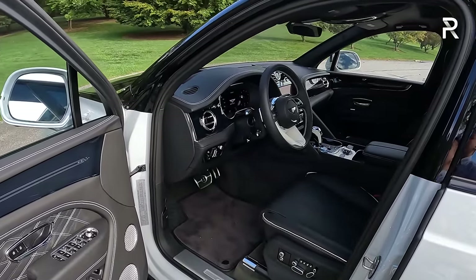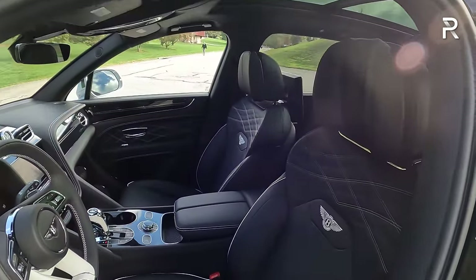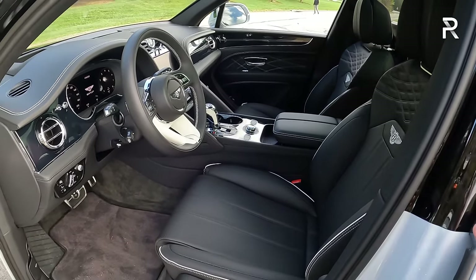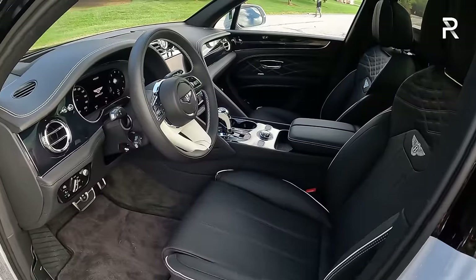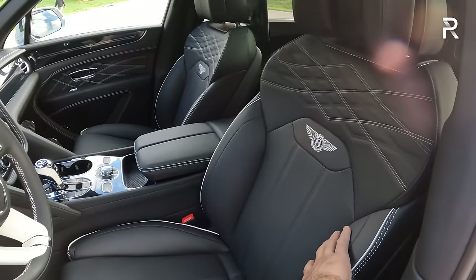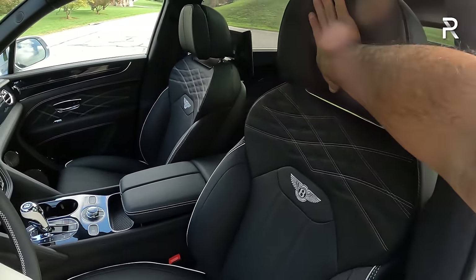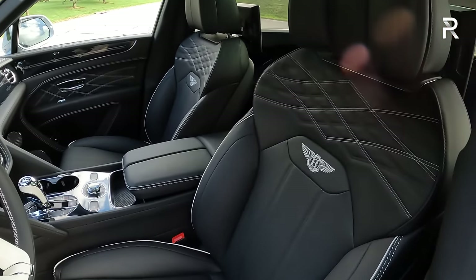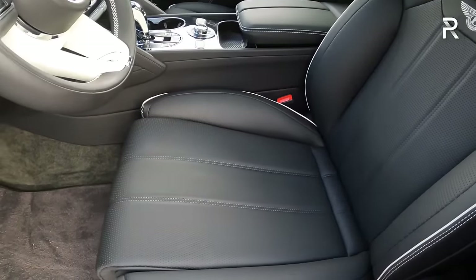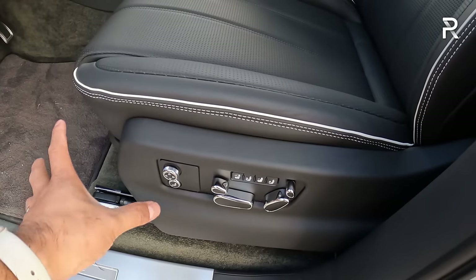Bentley offers a plethora of different hides to choose from for interior colors. You can see the diamond quilting stitching, the Bentley embossed into the seat back itself. You have adjustable, expandable headrests that basically feel like a pillow — also power adjusting. The seats adjust in 22 different ways. There's contrasting stitching, diamond quilting, massage, heated and ventilation controls, and chrome-accented controls where you can adjust it in multiple different ways.